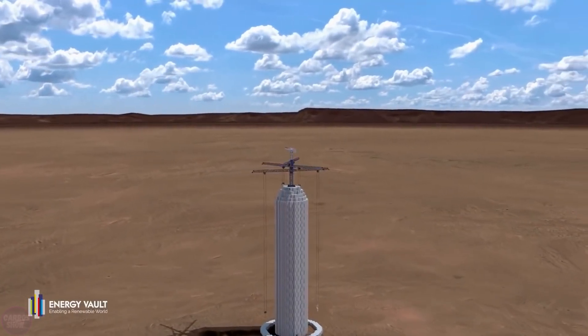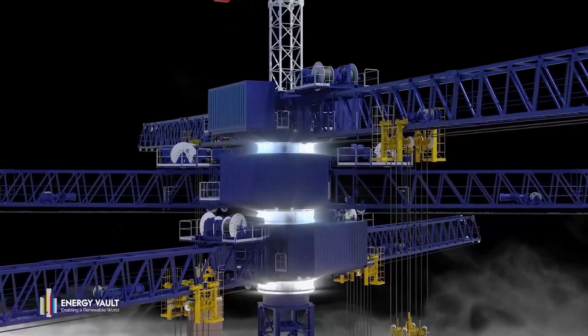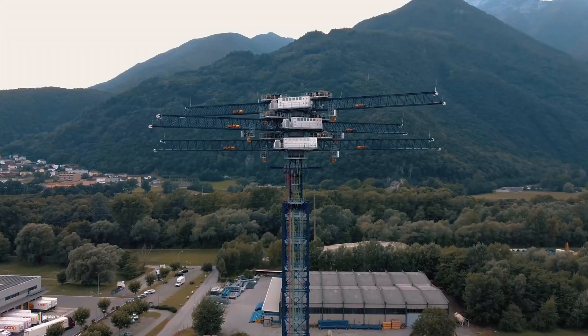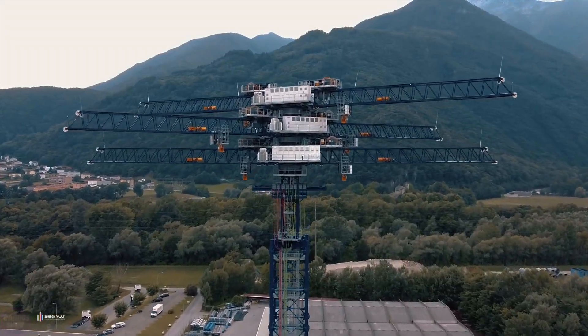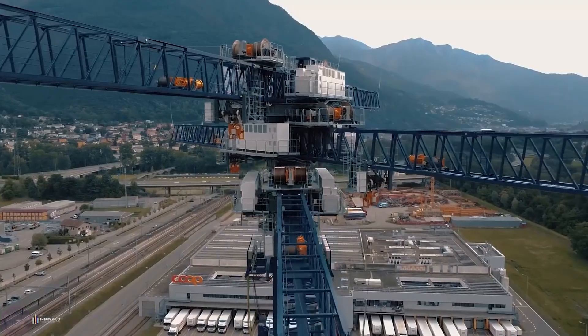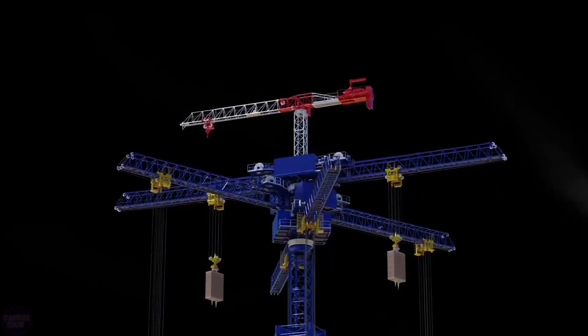A central crane lifts concrete blocks upwards when there is surplus energy, releasing them during controlled descents as needed. The advantage of this design is its independence from weather conditions, ensuring stable and consistent energy generation. Additionally, the system allows for long-term energy storage, thereby saving costs. One tower can achieve a performance of up to 35 megawatt hours.